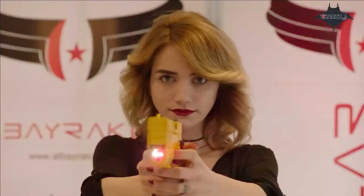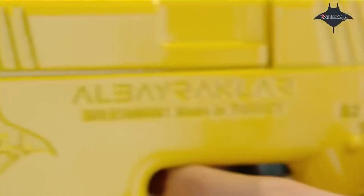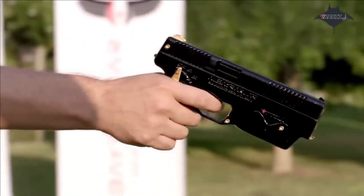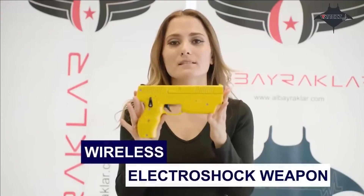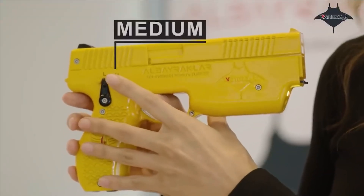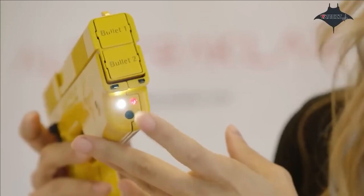Furthermore, the stun gun allows for remote control of the duration and intensity of the electric shock through specialized radio frequencies. The weapon boasts a range of 8 to 10 meters and is equipped with an HD camera, featuring an anti-vibration system beneath the muzzle.